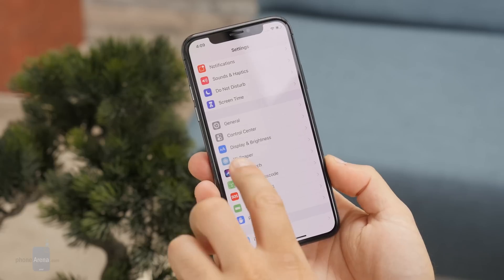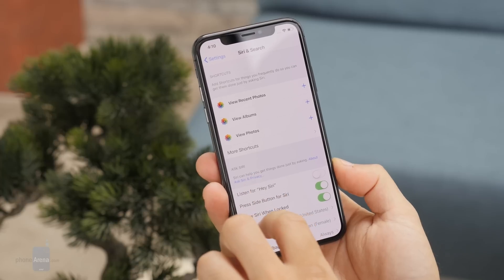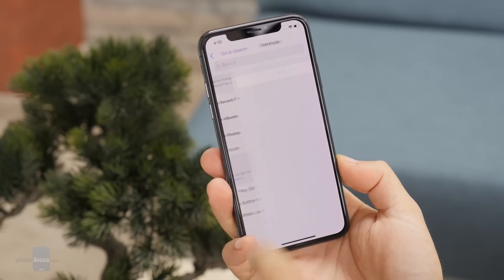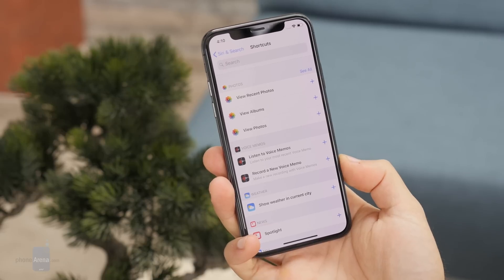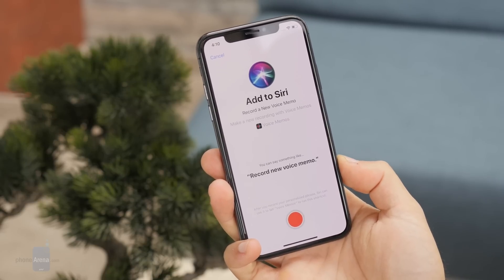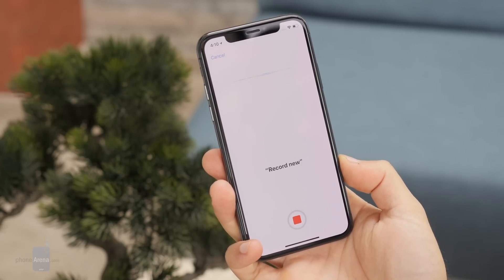With iOS 12 you also get support for third-party apps in Apple CarPlay, so you can finally use your favorite app for navigation. Siri has also become more knowledgeable — now knowing motorsports and more about celebrities. Apple also hugely expands what Siri can do by adding support for Siri Shortcuts, a cool feature that will allow you to set your own custom commands for third-party apps.